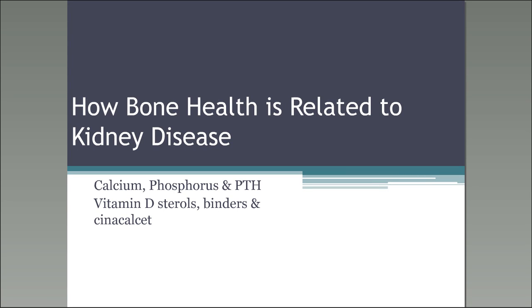Why don't we go ahead and get started. As mentioned when you all joined, your lines are already muted. If you do have questions during the call or after the call, please push star six or pound six to unmute your line. And without further ado, Joanne, if you're ready, please take it away on bone health and kidney disease.